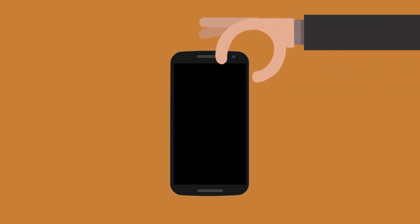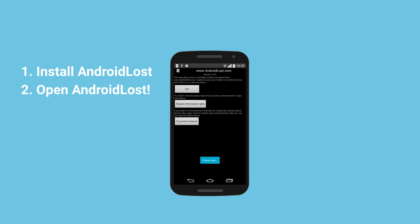And you can send whoever has your phone a friendly message, letting them know who the phone belongs to, and maybe where to bring it.